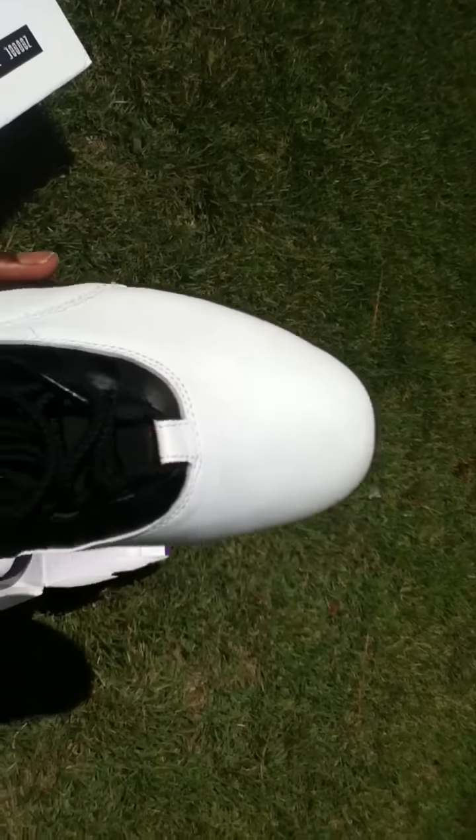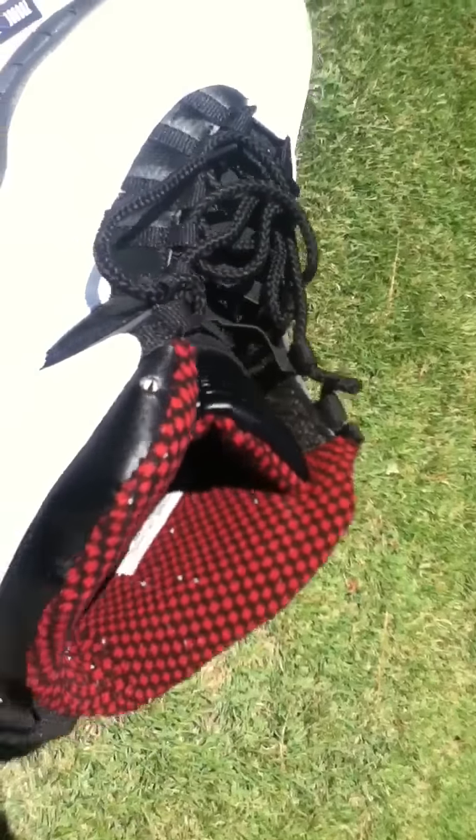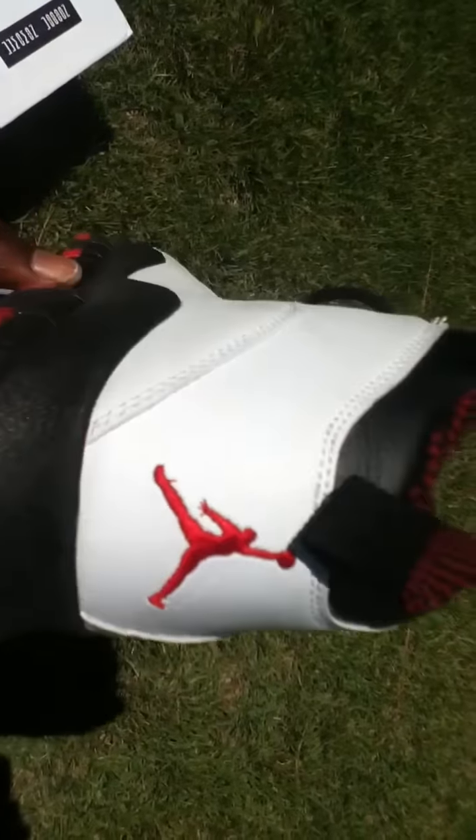Number one: the shoe has too much toe box — the toe box is supposed to go a little bit further up. But that's fine. The leather on the shoe was pretty nice.